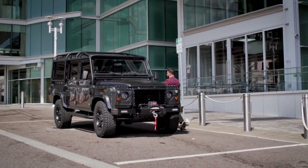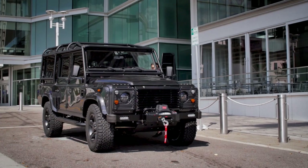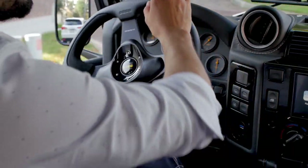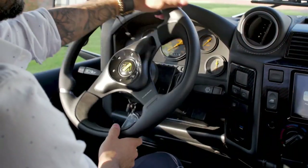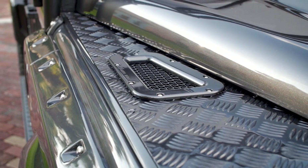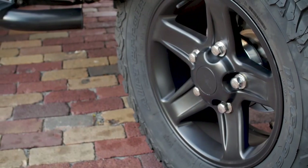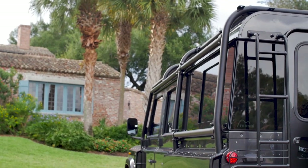This is Project Yinza, a custom D110 built for a more urban lifestyle. Yinza is painted in Causeway grey pearl. The Causeway grey paired with the black 18 inch boost wheel and black roll cage really make this Defender a tough looking truck.